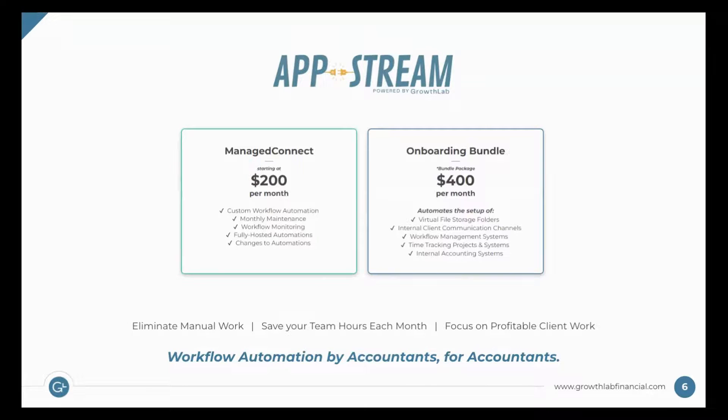With AppStream, we work with firms to identify automations, build them, host them, and manage and monitor them on a monthly basis. So if they break, or your workflow changes, we'll jump in and fix that for you so it's truly an automated workflow. For example, we can set up an automation where when the customer pays, it automatically sets up the shared file structure, kicks an email off to them inviting them to it, and explains how it all works — something that was a manual process, now it's just automatic.